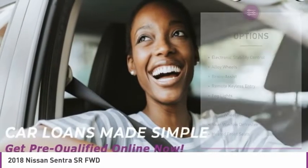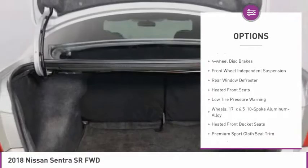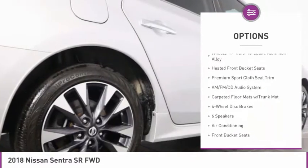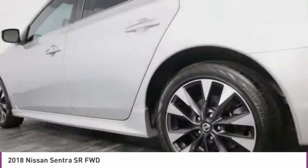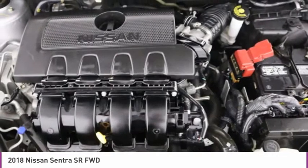Here are some of this vehicle's great options: electronic stability control, alloy wheels, brake assist, remote keyless entry, fog lights, four-wheel disc brakes, front-wheel independent suspension, rear window defroster, heated front seats, and low tire pressure warning.